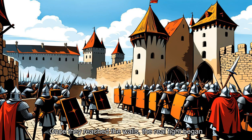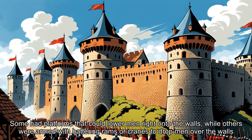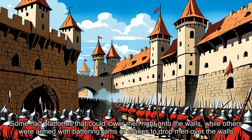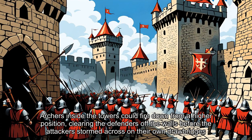Once they reached the walls, the real fight began. These towers weren't just big — they were deadly efficient. Some had platforms that could lower men right onto the walls, while others were armed with battering rams or cranes to drop men over the walls. Archers inside the towers could fire down from a higher position, clearing the defenders off the walls before the attackers stormed across on their own drawbridges.